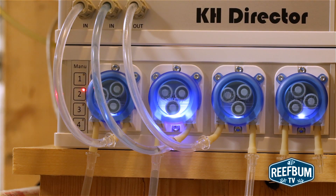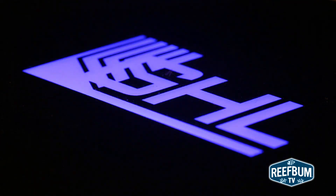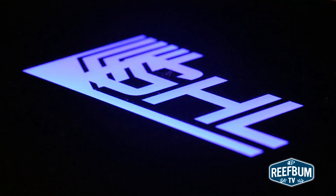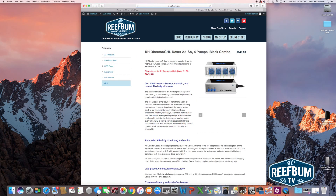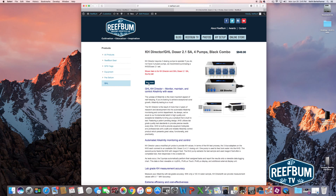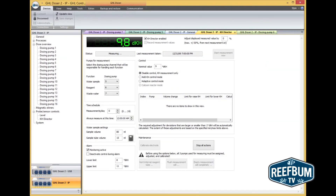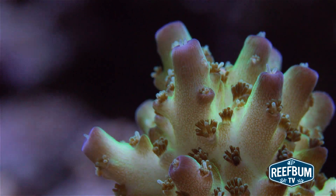One very important note to disclose: I now sell KH Directors, but I only sell or recommend products I use personally and believe will be good for my viewers. If you would like more information or would like to purchase a KHD, please visit the equipment section on reefbum.com or click on the link in the upper right-hand corner of this video. Many thanks for watching, and please don't forget to hit that subscribe button to be alerted to my latest videos. Be sure to post your comments if you agree or have a different opinion on this topic.